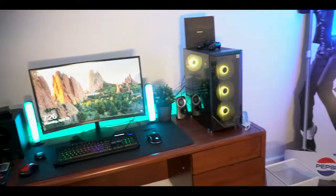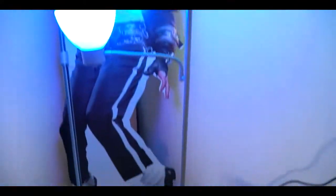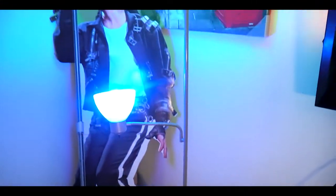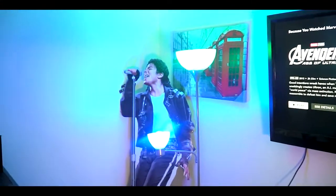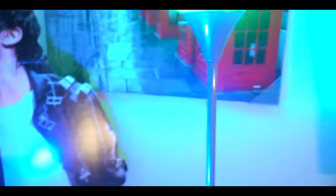Next we got this lamp I picked up at Walmart for about ten dollars. I also got these RGB light bulbs from Best Buy — those were about thirty dollars a piece, not gonna lie, they be taxing for RGB bulbs.